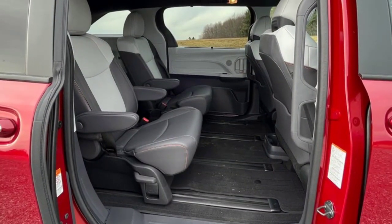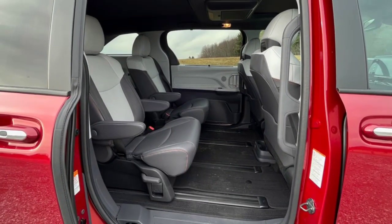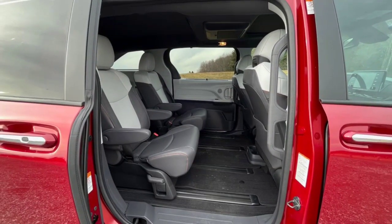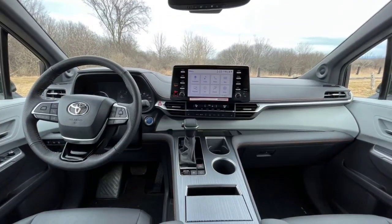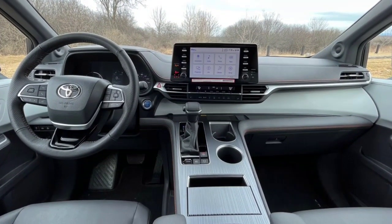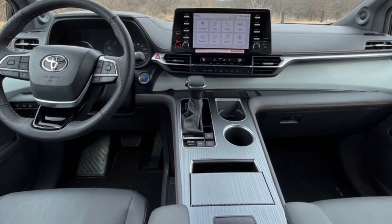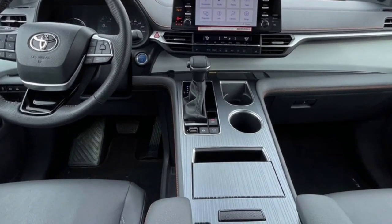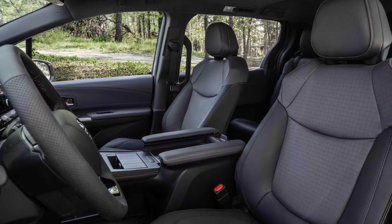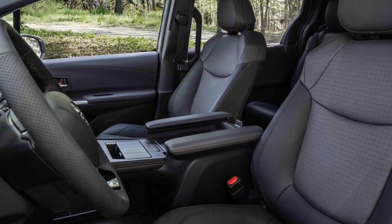The all-wheel drive Sienna Platinum did not impress in acceleration tests. It takes 7.7 seconds to reach 60 miles per hour, and covers the quarter mile in 15.8 seconds at 55 miles per hour. The EPA estimates that the front-wheel drive Sienna gets 36 miles per gallon combined, while the all-wheel drive version is rated 1 mile per gallon lower at 35 miles per gallon. Our Platinum all-wheel drive test vehicle achieved 79 miles per gallon in combined city and highway driving.